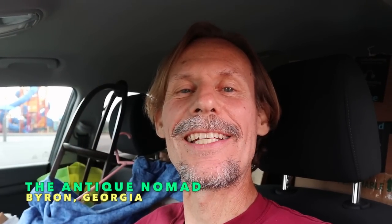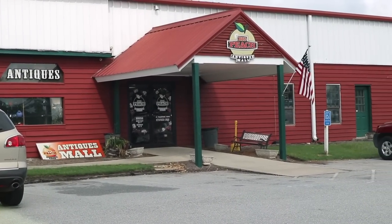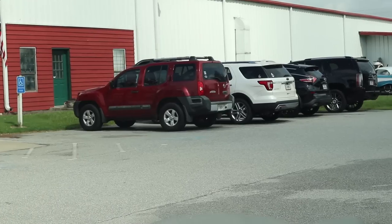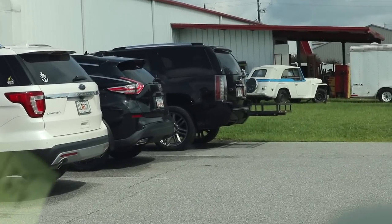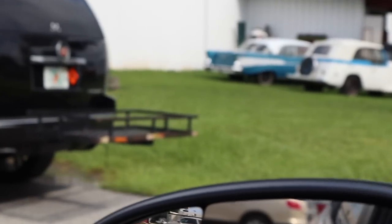Hey everybody, it's George the Antique Nomad. I'm on my way to Kentucky to get ready for a show in Kansas next weekend over Labor Day, so I'm a busy guy. I'm going to flip the camera around and show you where we are. This is Big Peach Antique Mall. It's right by the freeway — what a great location. Lots of visibility, and you can see it's already pretty busy on a Monday morning.